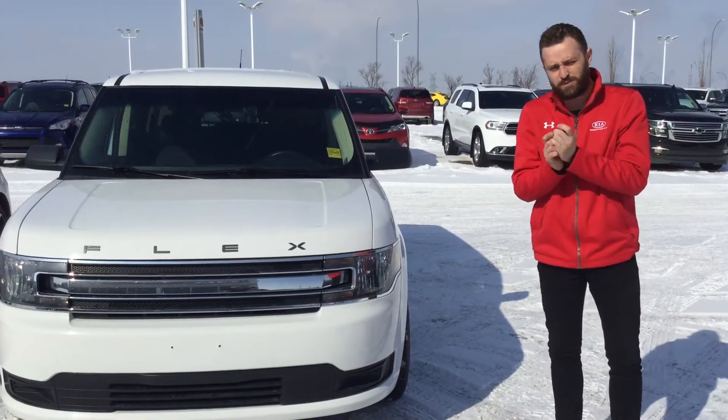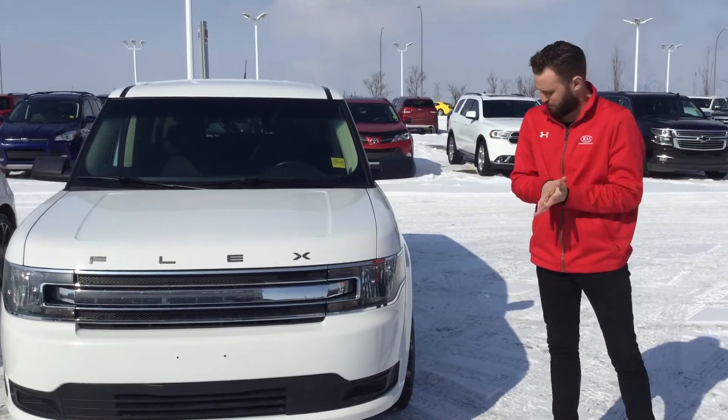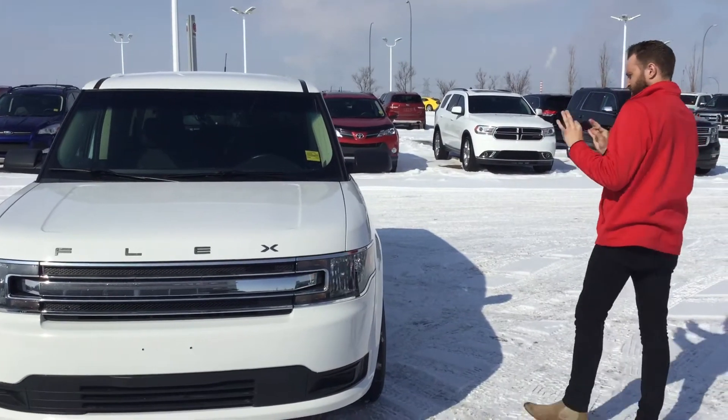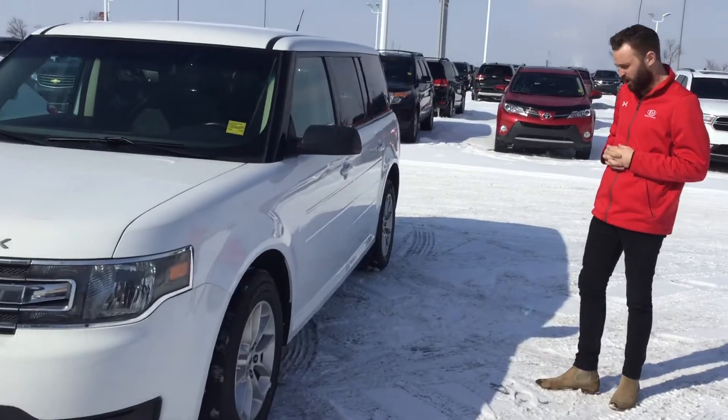This is the absolutely beautiful and stunning 2015 Ford Flex in the beautiful white pearl color. It is absolutely immaculate in condition, and it only has 36,000 kilometers, believe it or not.